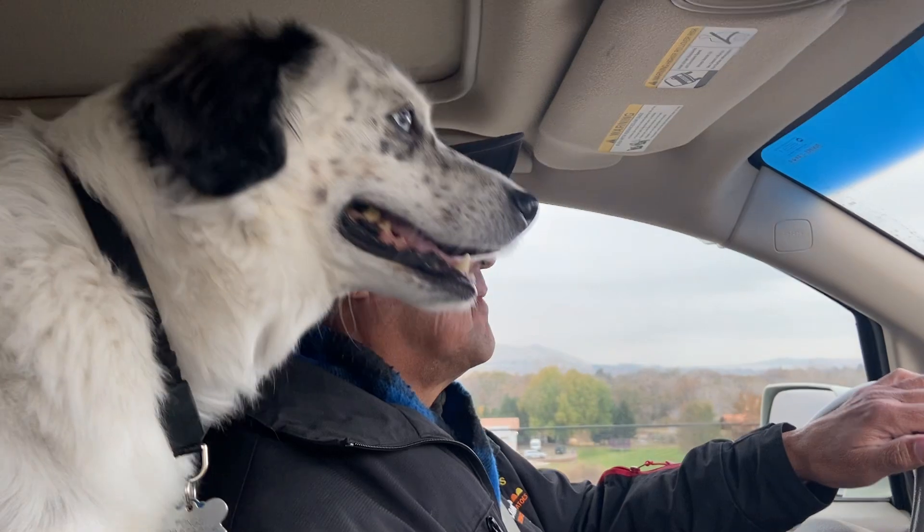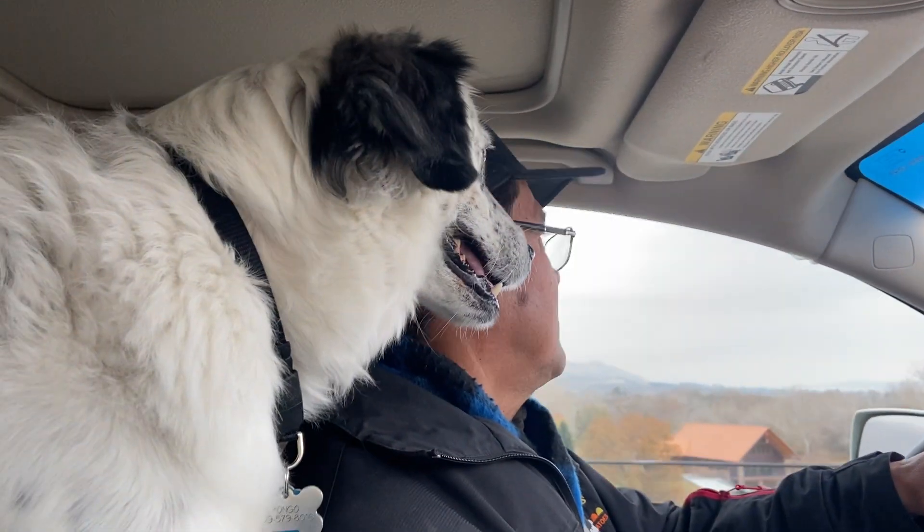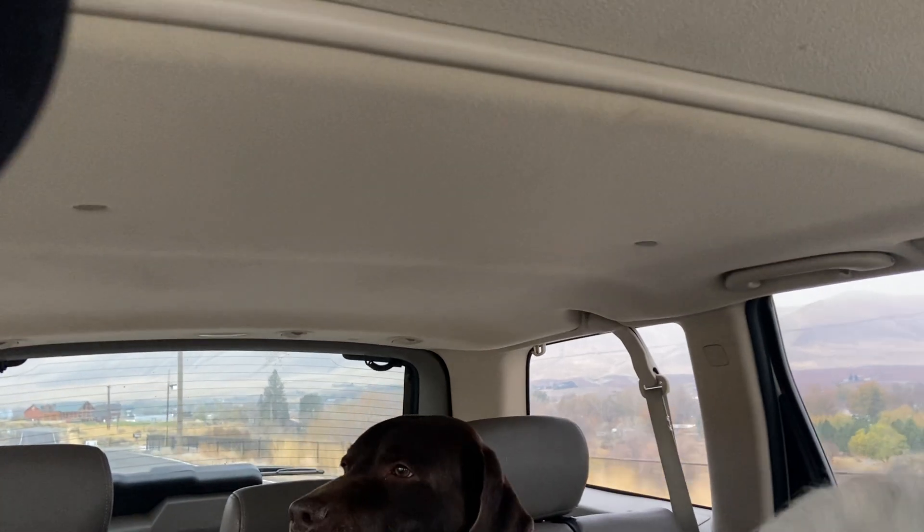Pongo, what do you think about everything? You're checking it all out. Look at you, you genius, you. Buddy, we love you. You're a good companion. I see you, Pongo.